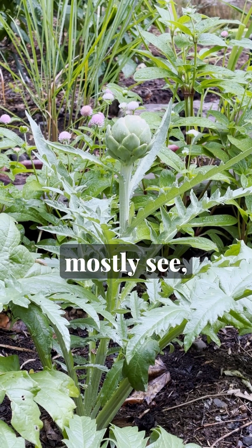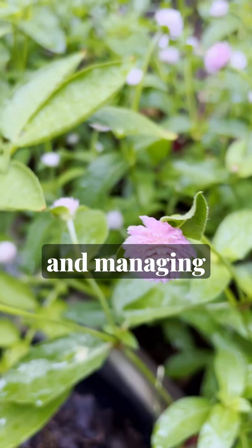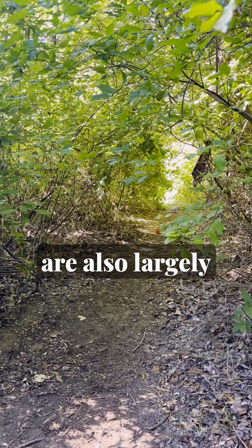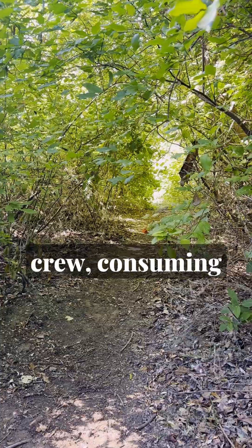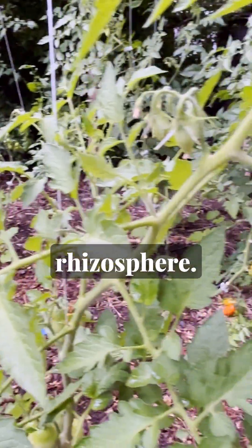Microscopic animals are the things you can mostly see — things like earthworms and arthropods, responsible for churning through organic matter and managing other microbes' populations. Protozoa and nematodes perform a number of functions, but are also largely responsible as the cleanup crew, consuming bacteria and fungi and fertilizing the plant roots in what's called the rhizosphere.